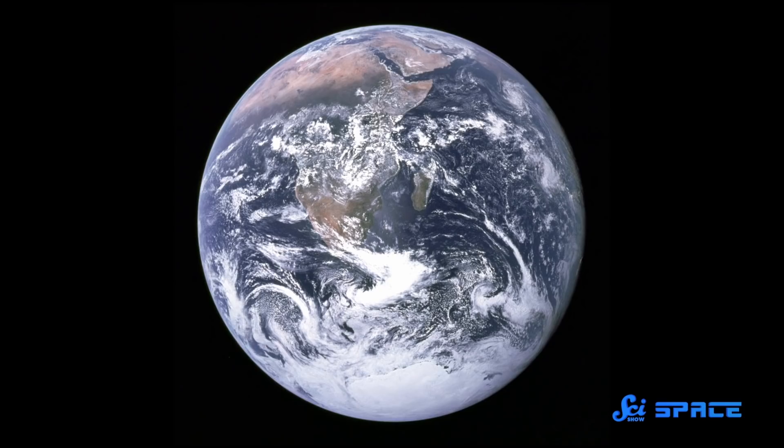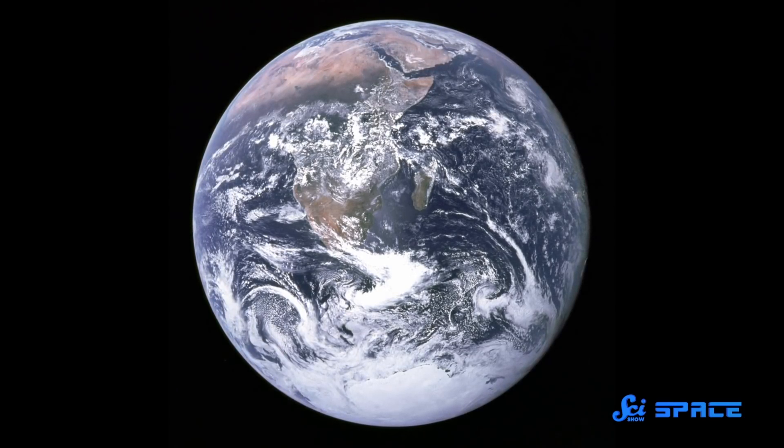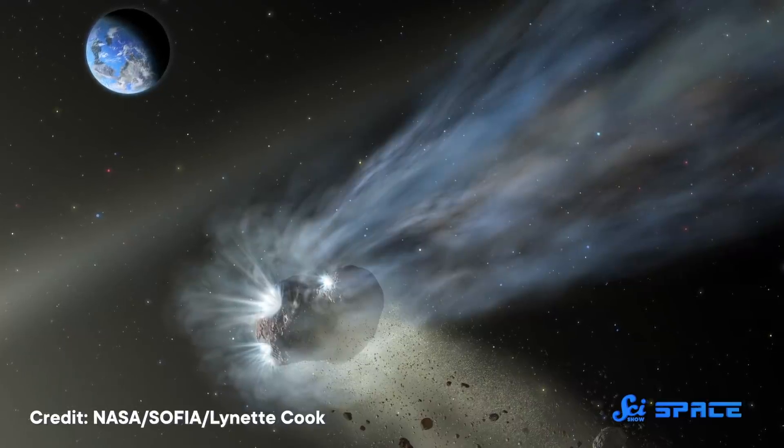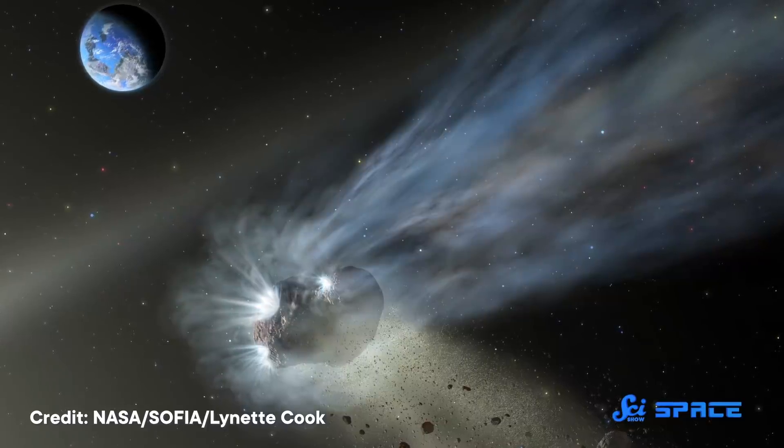In our solar system, Earth stands out as the only body covered in liquid water. But it wasn't always like this. When the planet first formed, it did not have the huge oceans that it does today. So where did all that water come from? One idea is that it came from icy asteroids raining down on us. But that doesn't explain everything, so now there's another idea.